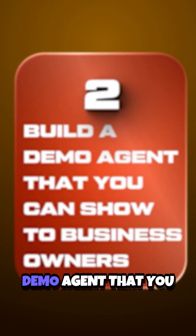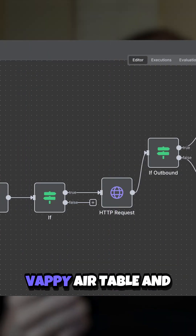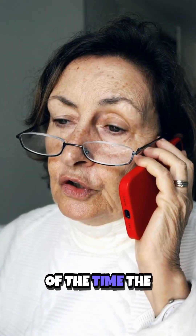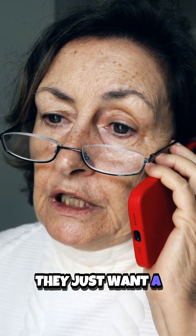Step two is build a demo agent that you can show to business owners. Start simple — use Vappy, Airtable, and N8N. That's all you need. The vast majority of the time, the business owner doesn't care what platforms you're using. They just want a product that works and solves their problems. So if it saves them time and money and makes them extra money, they don't care if it was built with Vappy or a hammer.